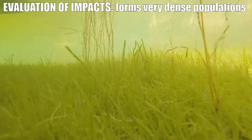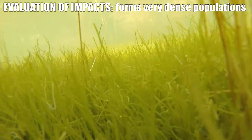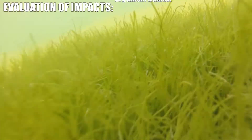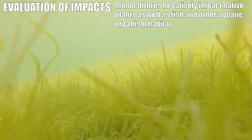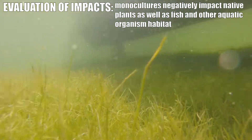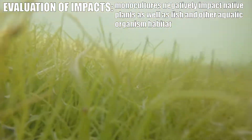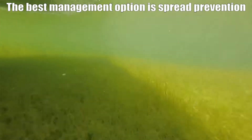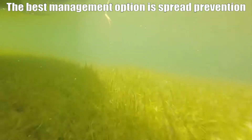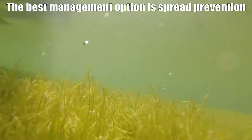Like many aquatic invasive plants in Vermont and other parts of the country, starry stonewort can reach very dense populations very quickly. It grows close to the bottom but will also extend all the way to the surface, where you can get a monoculture of that plant, so it outcompetes other plants and can also be deleterious to fish and other aquatic life habitat.